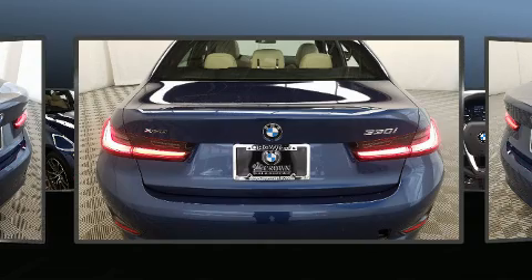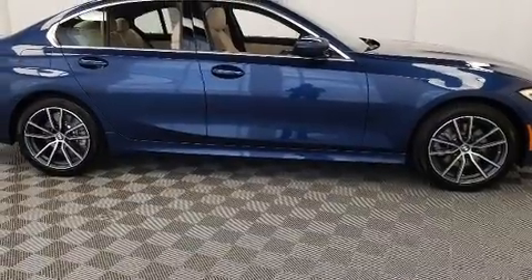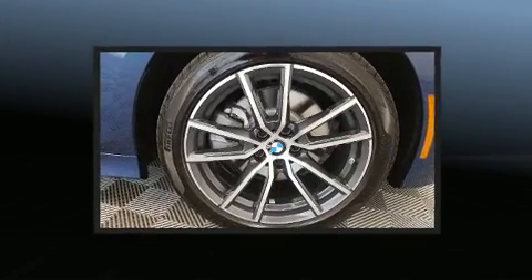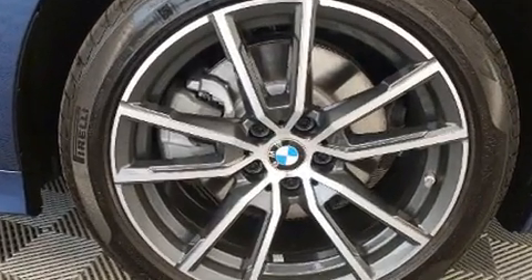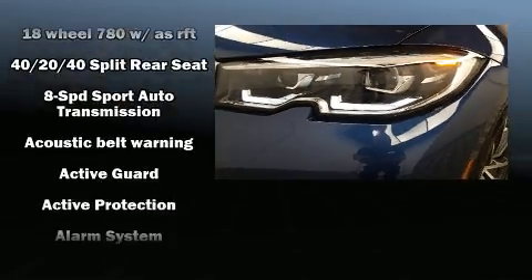Turbocharger technology provides forced air induction, enhancing performance while preserving fuel economy. BMW prioritized comfort and style by including a tachometer, speed-sensitive wipers, a power seat, an outside temperature display, automatic dimming door mirrors, and seat memory. For drivers who enjoy the natural environment, a power moonroof allows an infusion of fresh air.